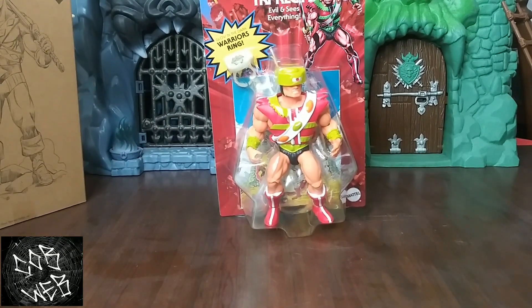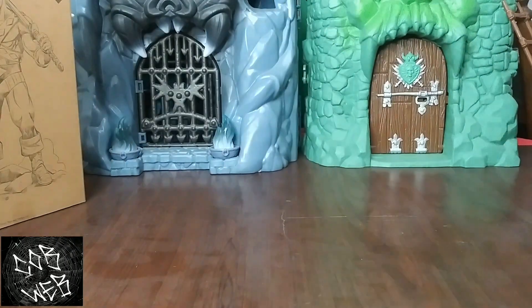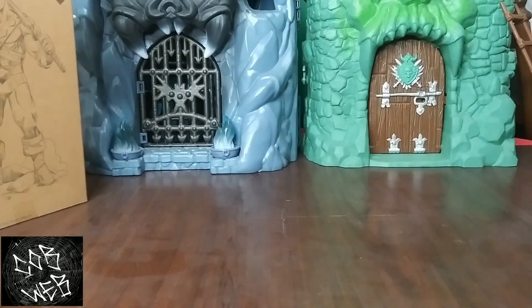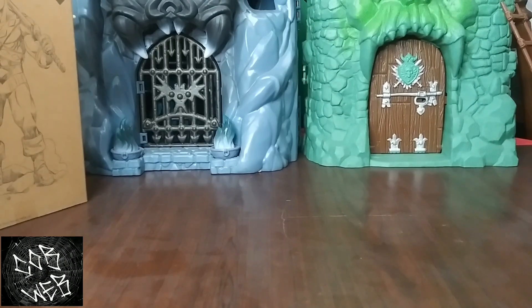I recently started getting rid of my extras of Mattel Creations figures I have two of. I'm not keeping them to sell — I just wanted to have one packaged copy. Started off with the Heat Skeletor — I gave one away to somebody who wanted it and thought they deserved it. And it kind of went on from there. So everything I have two of I'm kind of selling or giving away now.